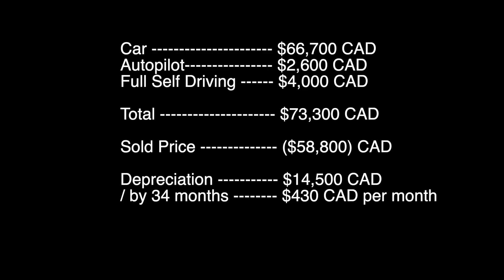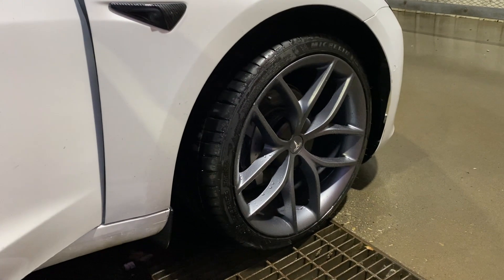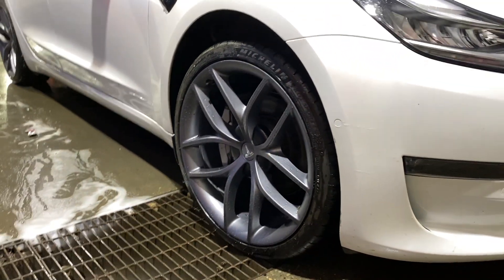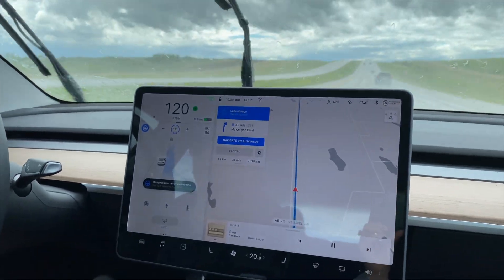If you divide my depreciation by the 34 months that I had it, which is around three years, it came down to about $450 a month, which is way better than if I had leased the vehicle back then. But keep in mind, I did include some extra perks — the 0G referral wheels with Pilot Sports tires, winter tires with my original rims, and a couple of aftermarket upgrades.